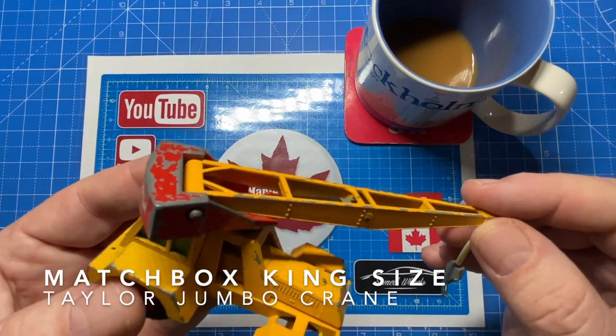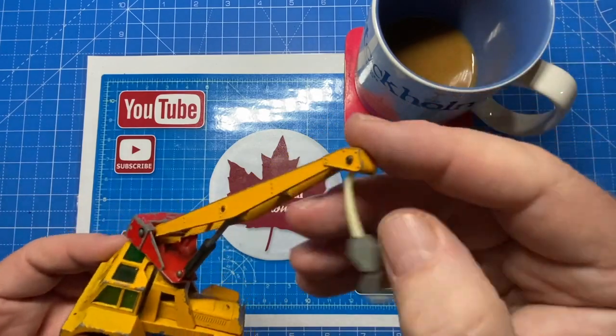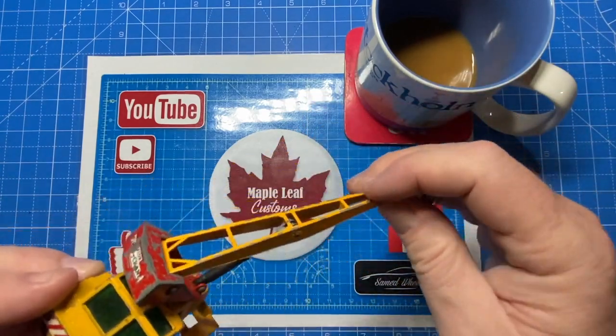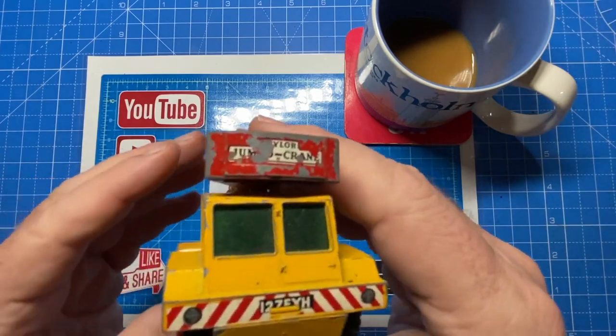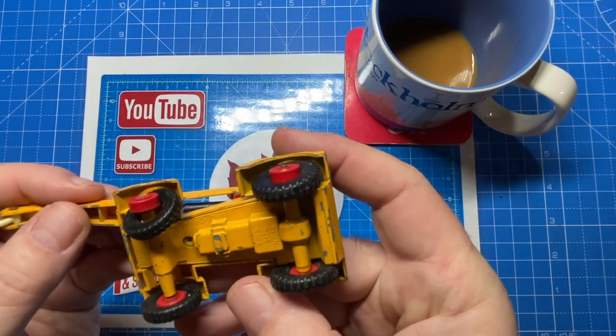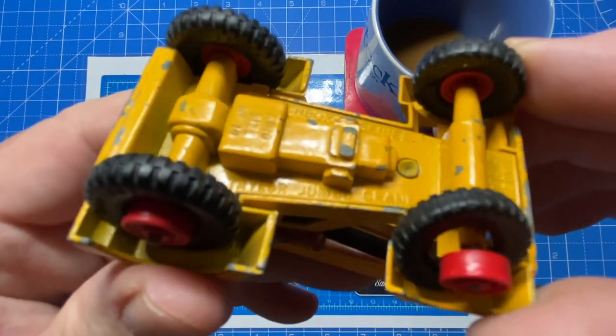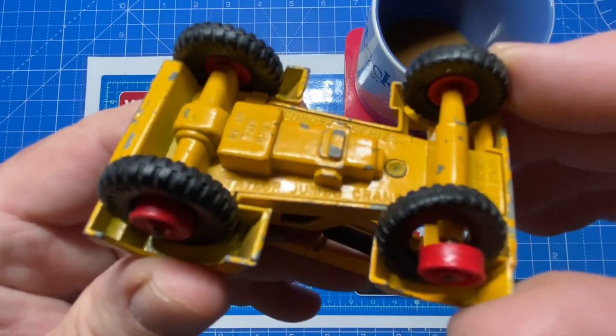Here's a king-size jumbo tractor crane. It's a little wonky on the top but it is functional — it turns, it lifts up and down, the glass is okay, got four wheels on there. You can barely make out 'Taylor Jumbo Crane' on the bottom.